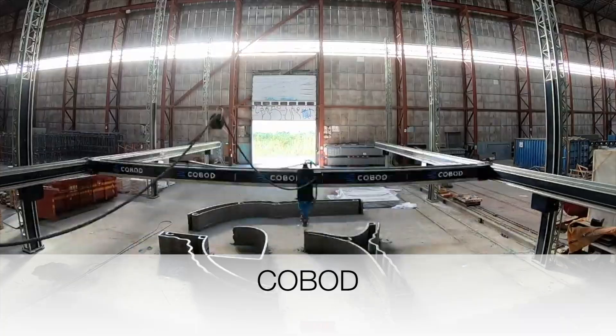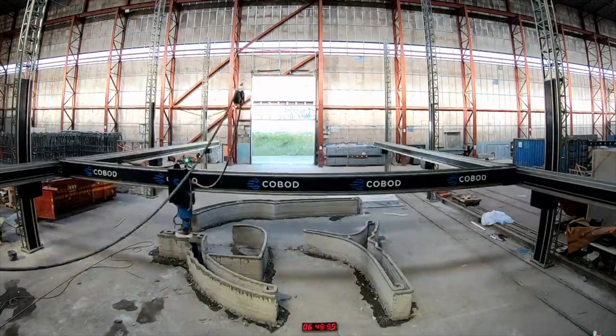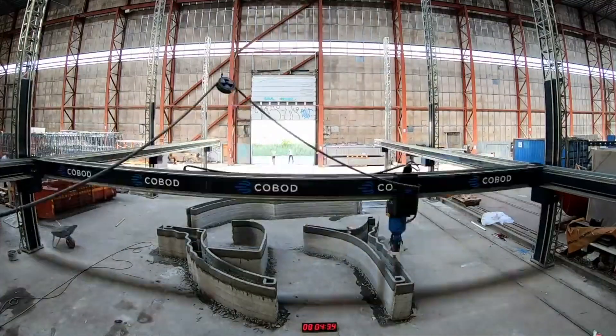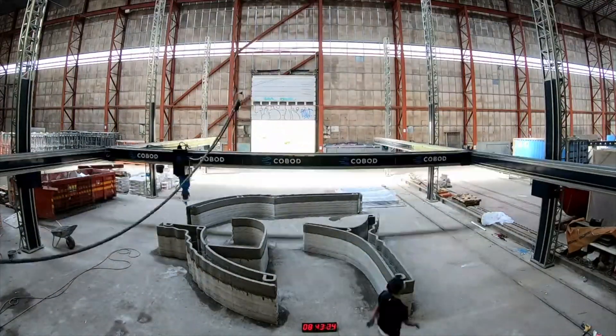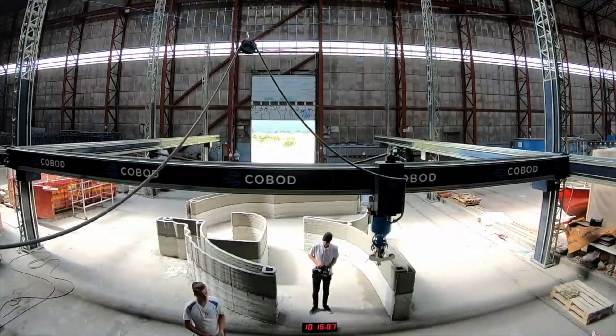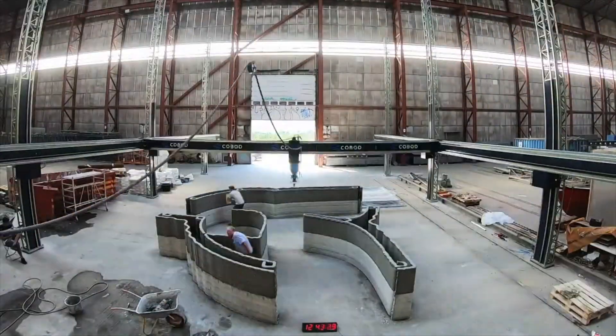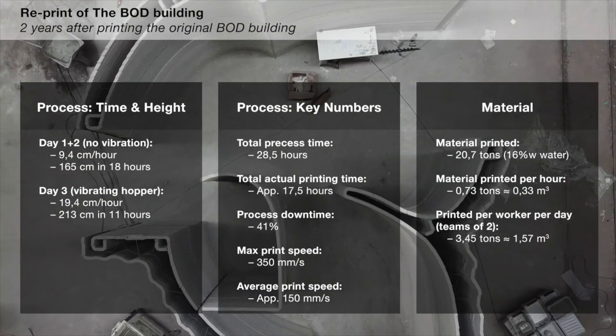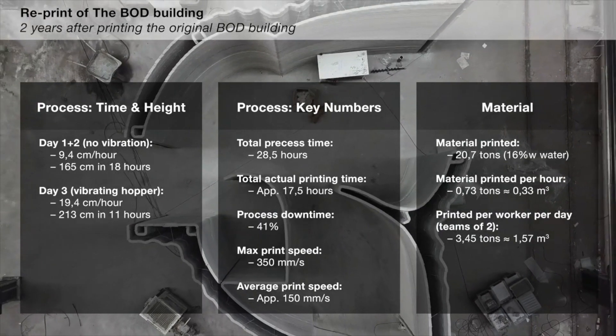Cobod is a 3D printed construction company in Europe that already has their printer for sale. They use a gantry-style printer that has four or more pillars and operates in an X, Y, and Z axis to create the length, width, and height of the building, as opposed to a robotic arm that would operate in polar coordinates.